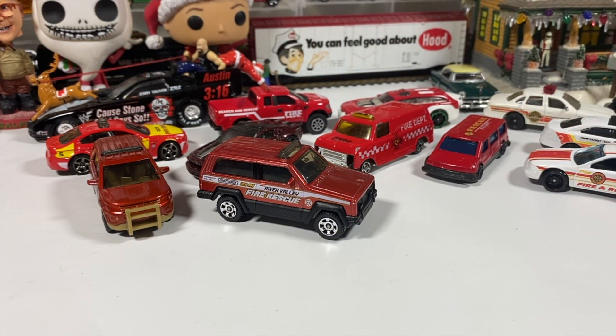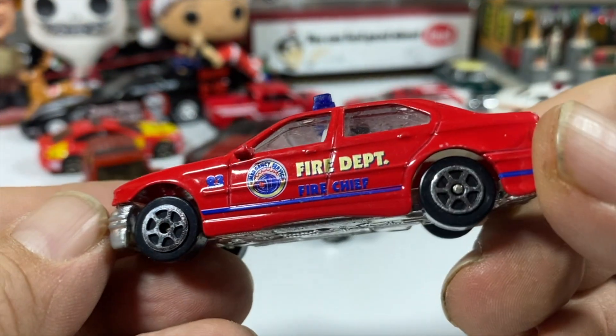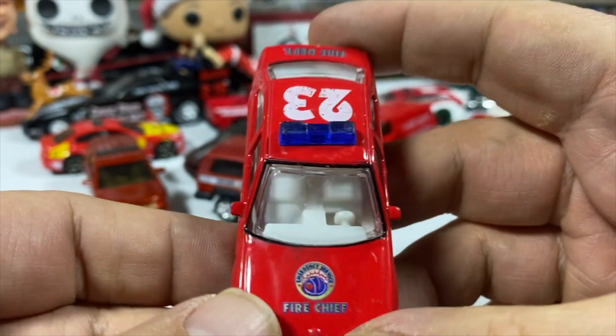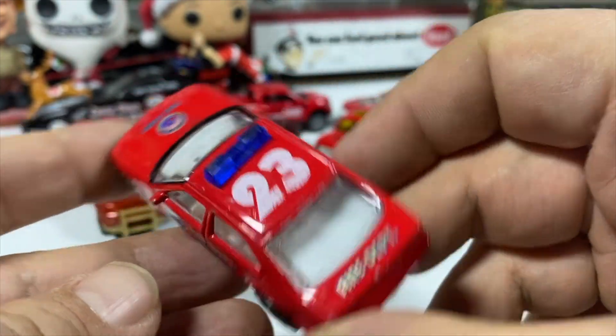We've got a real toy — I believe it's another BMW — in fire department livery. Fire chief. Separate light bar, it's a little crooked. Number 23. White interior. Chrome plastic base.